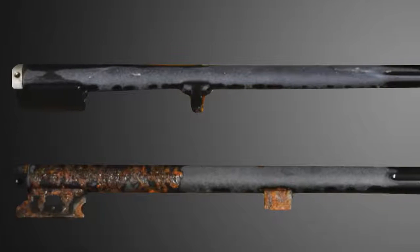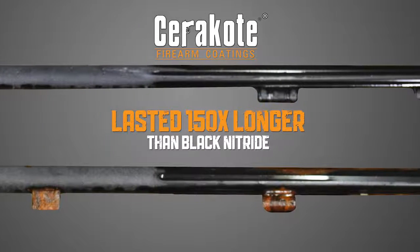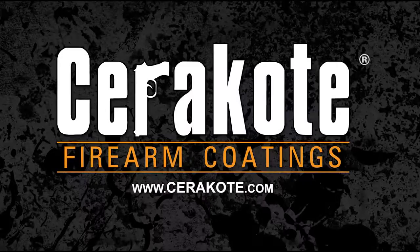The Traditions Performance Firearms barrel protected by Cerakote took 150 times longer to show visible signs of corrosion than the barrel treated with black nitride rust proofing by CVA. See how Cerakote finishes strong in other testing videos at Cerakote.com.